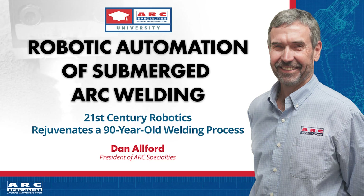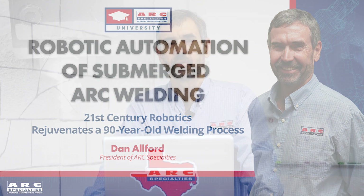Hello, this is Dan Alford with Arc Specialties. Today I'm talking about my favorite welding process, submerged arc welding and robots. Because when you combine the two, you can do great things.